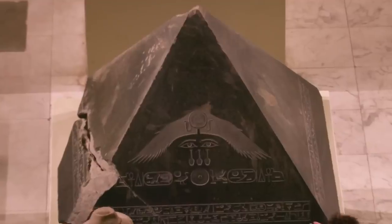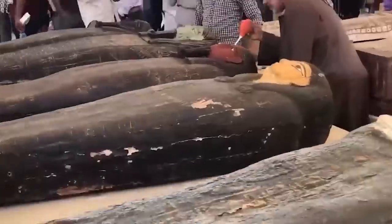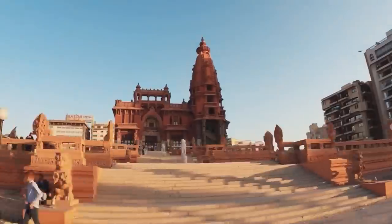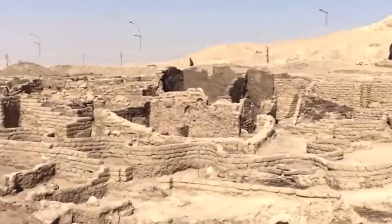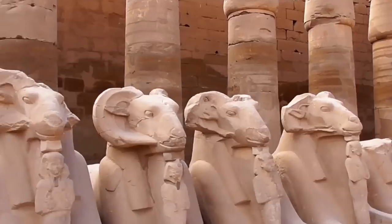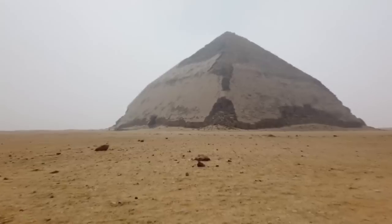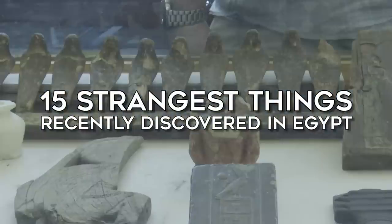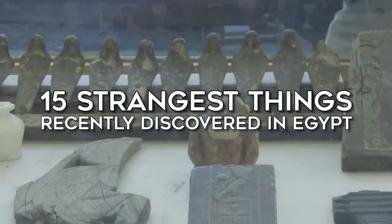Look at it. It's absolutely magnificent. 4,000 years ago, Egypt was one country filled with intriguing structures and traditional practices. The city is a mysterious one, and every other day a new discovery is being made. A mummy here is in the shape of a human mummy because it has little feet modeled. You'll be surprised at how much each discovery tells us about what life was like in ancient Egypt. Today, we'll be looking into the 15 strangest things recently discovered in Egypt.